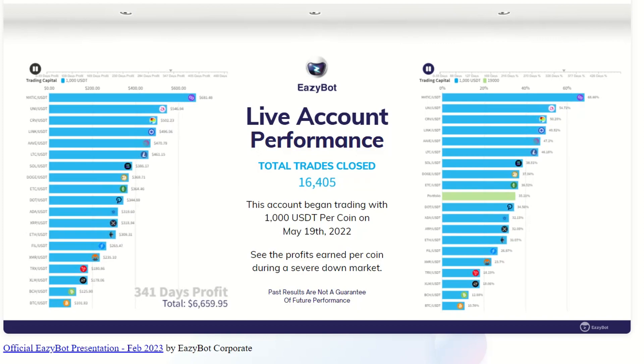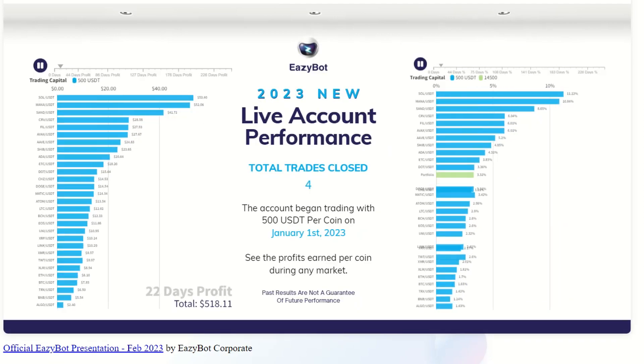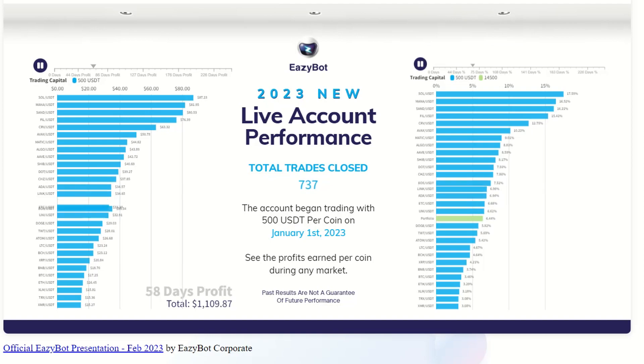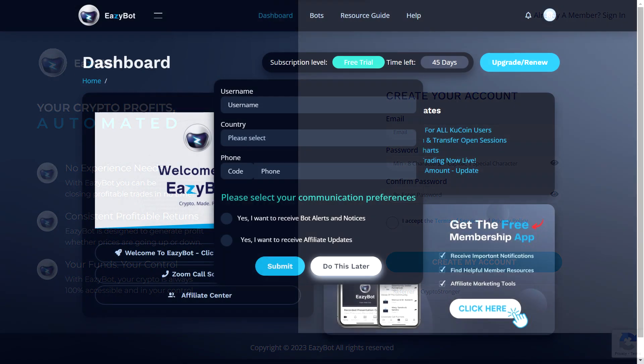In simple terms, EasyBot leverages technology to trade crypto profitably 24/7. It's designed to be user-friendly and comes pre-programmed with proven trading strategies, ensuring you can confidently enter the market. Unlike other bots, EasyBot ensures consistent profits whether the market is rising or falling. It also caters to advanced users with numerous customizable settings, giving you total control over your trading strategy — whether you are day trading, scalping, or experimenting, you can modify existing strategies or create your own.